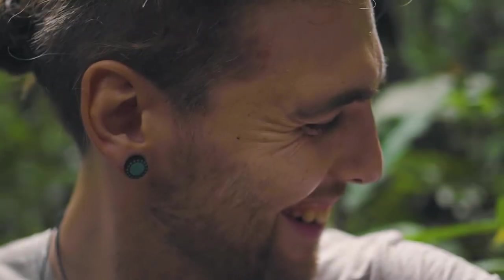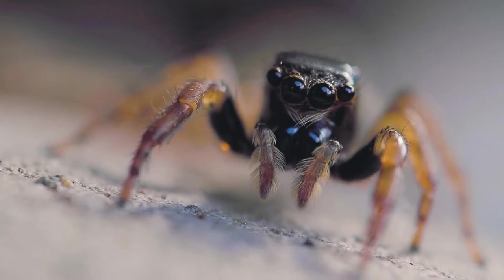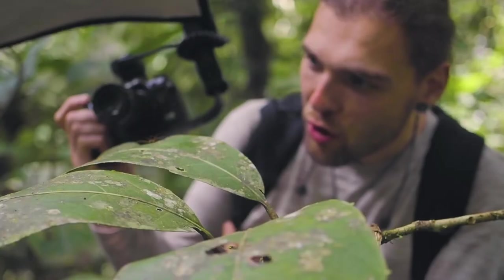I think this is the best day of my life. Some bugs seem to have a really funny personality — jumper spiders are like that. When you get the lens really close to them they kind of stand up and look straight down the lens, which is something I love to see.